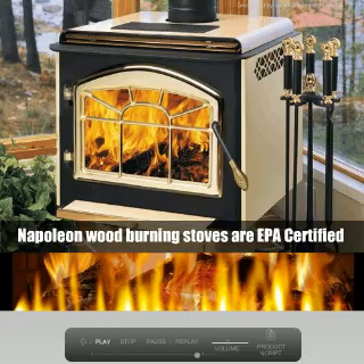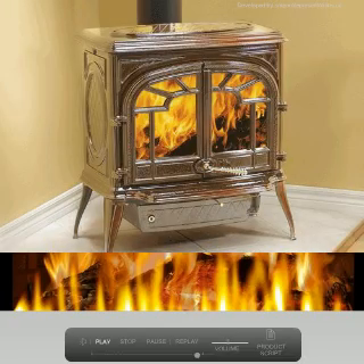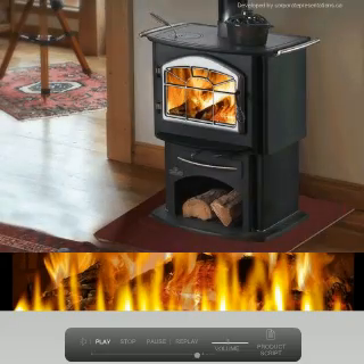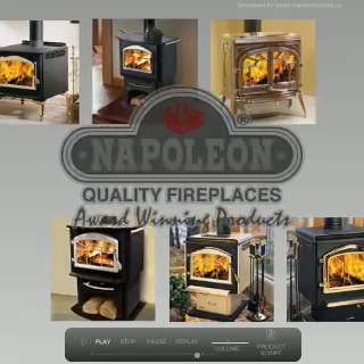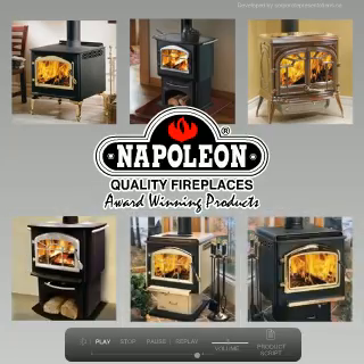Napoleon wood burning stoves are EPA certified, so you're helping to keep the environment clean. This also means you get more heat with less fuel. For the love of wood burning, always choose Napoleon.